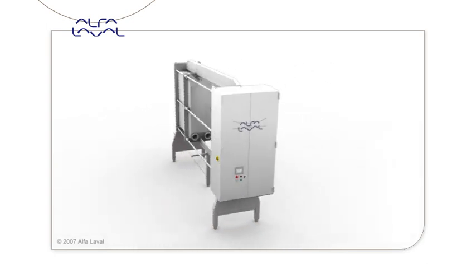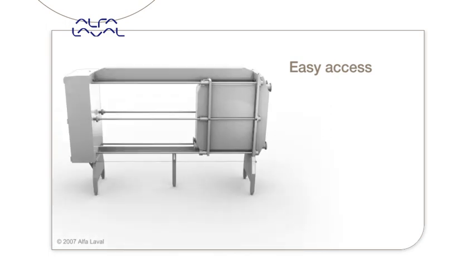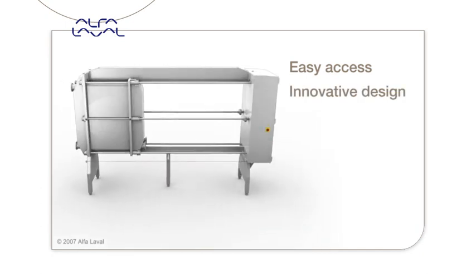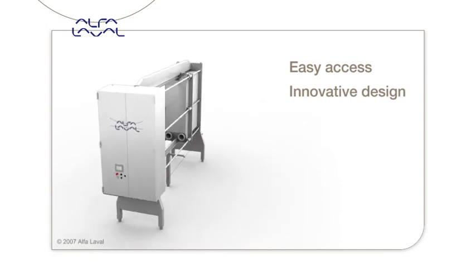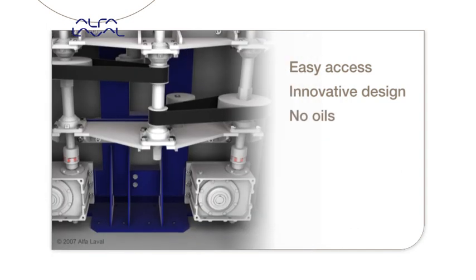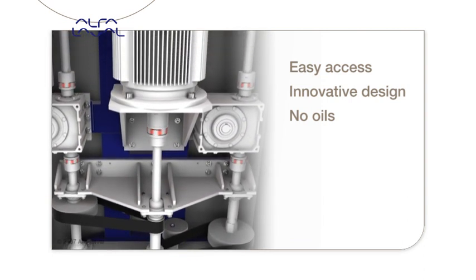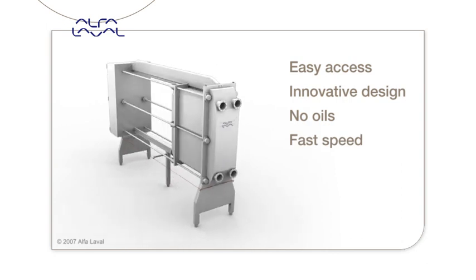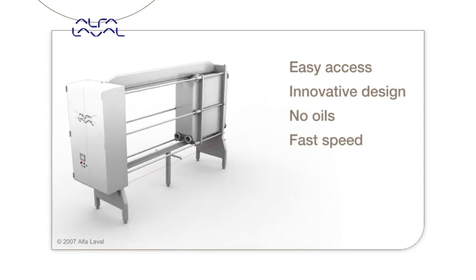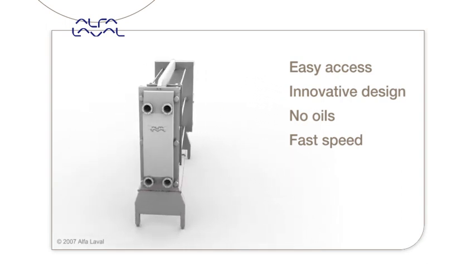The Front 15 key benefits include easy access: the fully automatic opening and closing device reduces service time, which means lower service cost. Its innovative design is based on a few easily available standard components, reducing the number of spare parts. No oils are required, meaning better hygiene and reduced maintenance time. The unit also has very high opening and closing speed at low noise level, with access to the plates in three minutes.